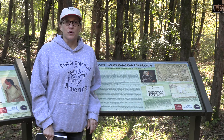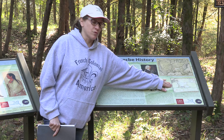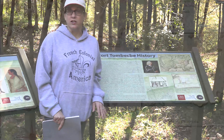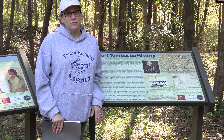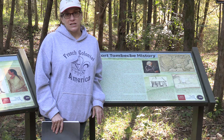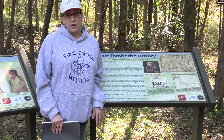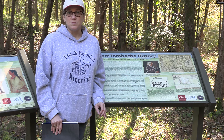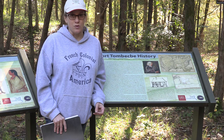We know a lot about Fort Tombeckby's history. We have written documents, maps of the fort, drawings of some of the buildings, and we know about many of the important figures who were here. But what we don't know is what daily life was like for the men who were stationed here, what it was like for the slaves working at the fort, and the specific everyday details about the relationships between the French soldiers and the Choctaw Indians on whom they relied for so much.